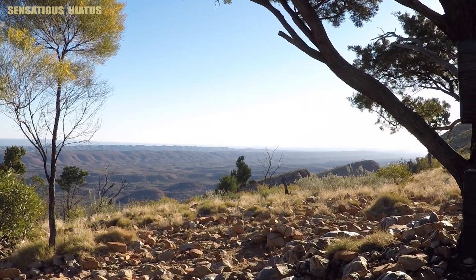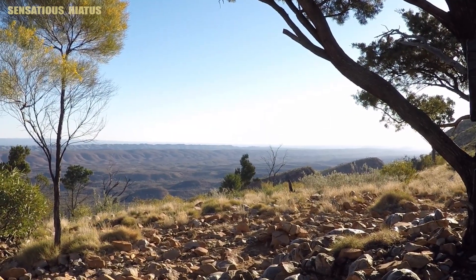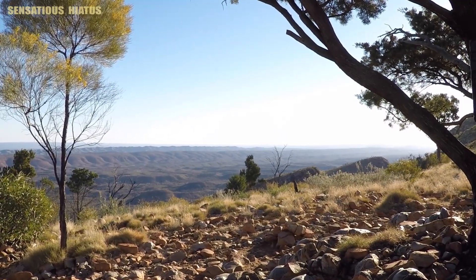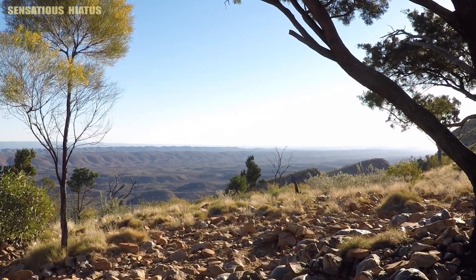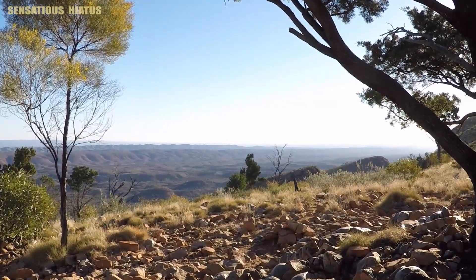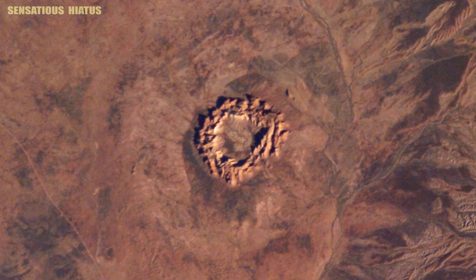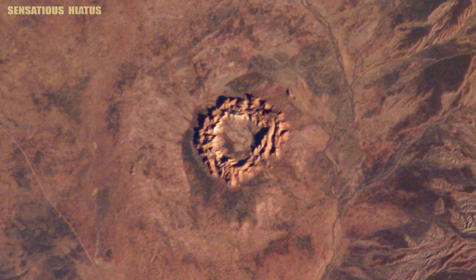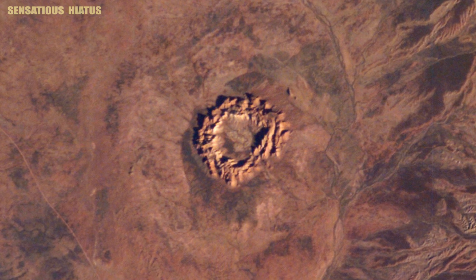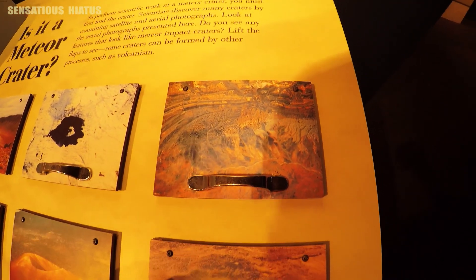On the horizon right there, there's these small mountain ranges — that is an area called Gosses Bluff. It was created by an impact from a comet about 140 million years ago. You need a four-wheel drive to get there, and I really wish I would have gone. I was just really excited when I saw that Gosses Bluff was represented here at Meteor Crater in Arizona.